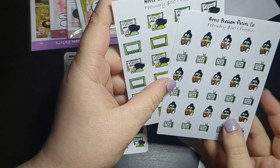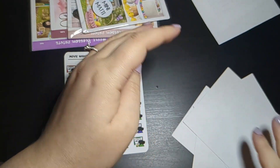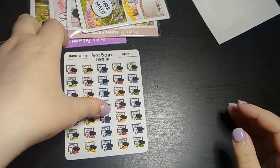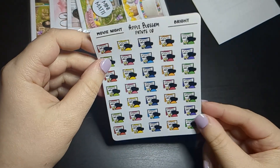We have the Netflix theme and the $50 is the movie night, which is perfect for me because I'm definitely a movie night person. I also love these in the different bright colors so I can coordinate them for different spreads.